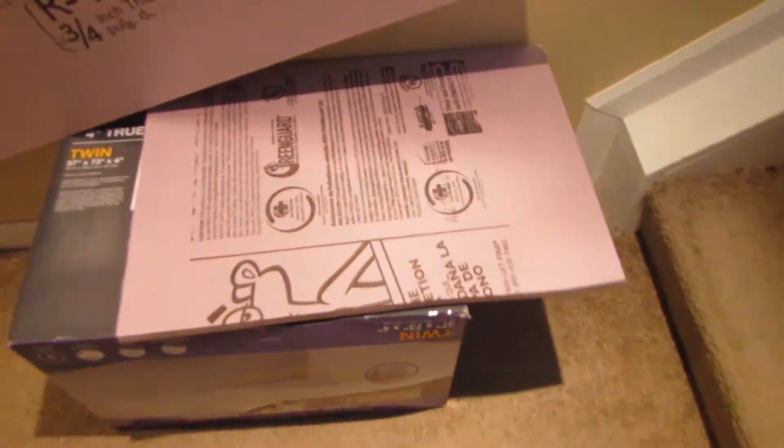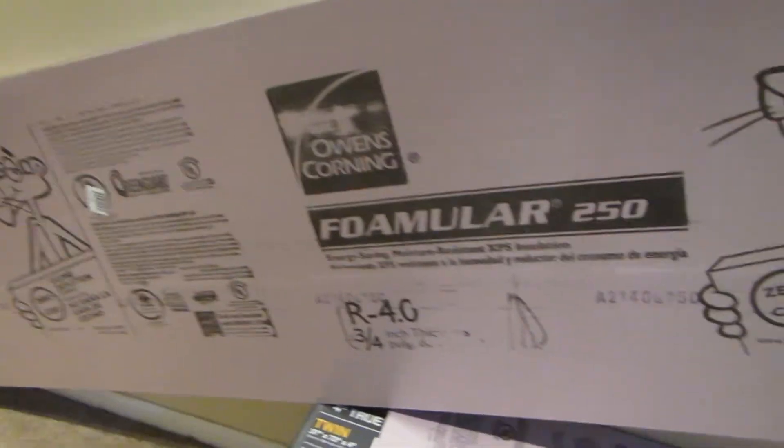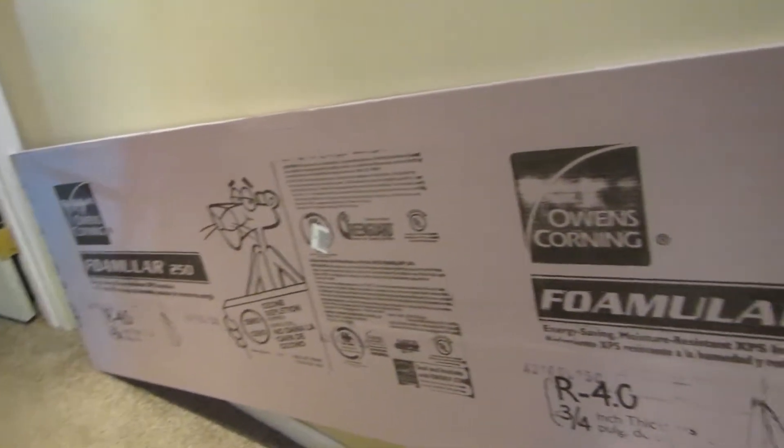I had to cut a little piece off to fit it in the back of my van. Now I'm going to get my tape measure, measure everything out, cut it, glue it, tape it — whatever it takes — and then I'll put the insulation back up and put the board back up. See ya.